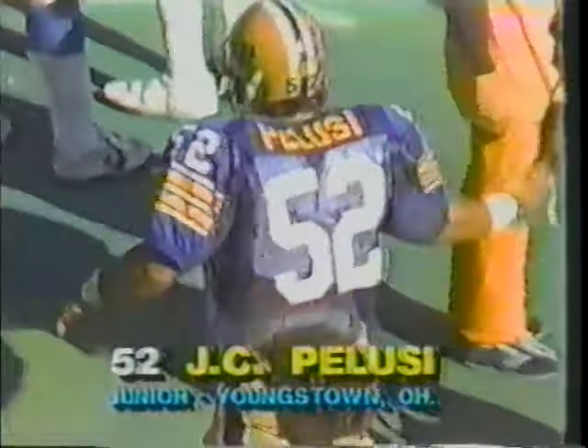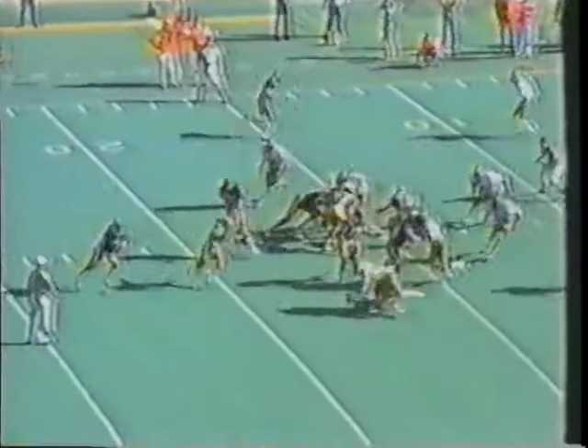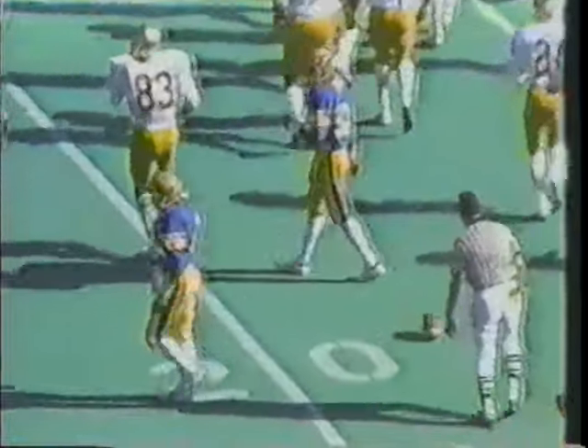This Pitt defense is just unbelievable — they have so much quickness at every position. The linebackers are quick, the defensive ends and defensive inside men are quick, the tackles unbelievable. Pitch wide, Brian Thomas in trouble, hit in the backfield and dropped for a loss back to the 18-yard line — a loss of a couple. It's hard to compare, Stan, but I don't think the defense last year could possibly be any better than the team that's out there right now.